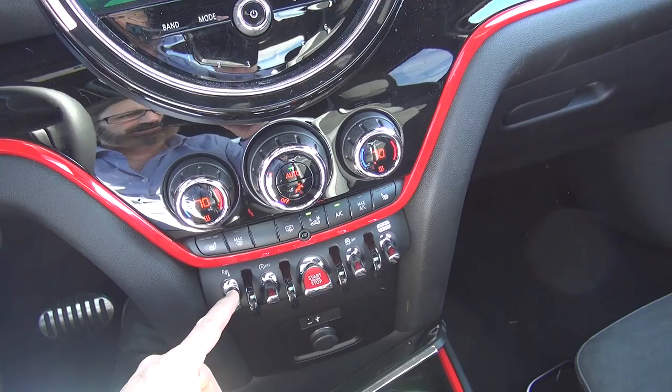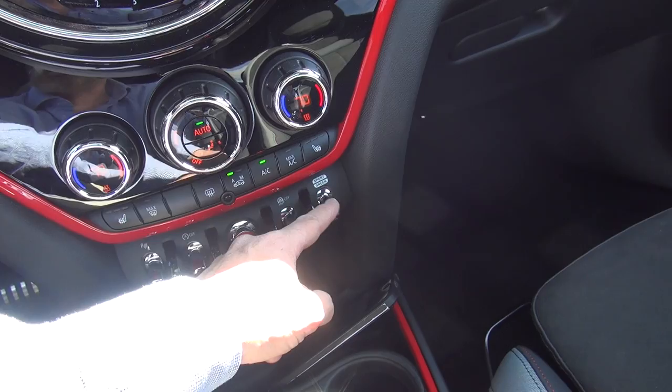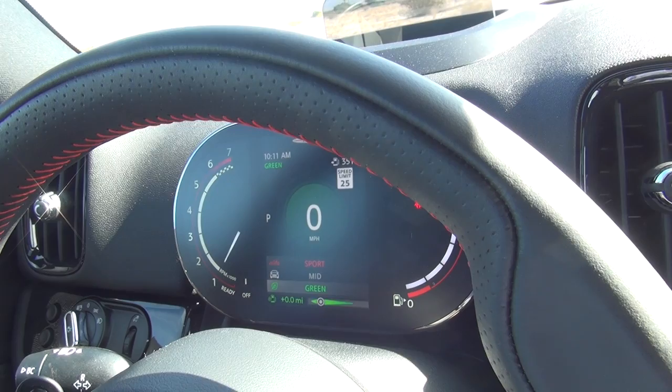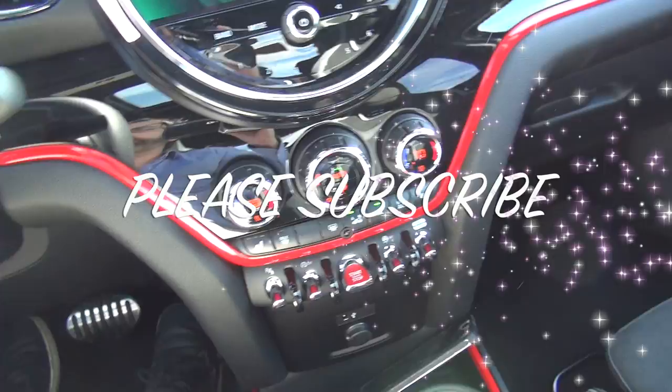This turns the parking sensors on and off, the engine auto start-stop is this cool switch, traction control off, and then this is your drive mode setting. You have three drive modes on the Mini: Sport mode, Mid mode, and Green mode — which are pretty self-explanatory. Sport mode is really, really great on this car — a huge, huge difference between sport mode and green mode, trust me.